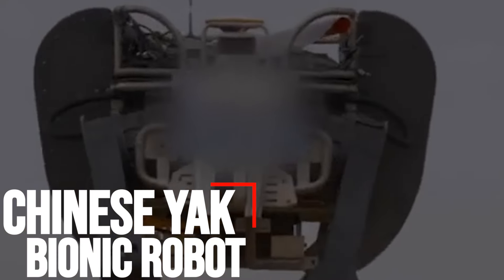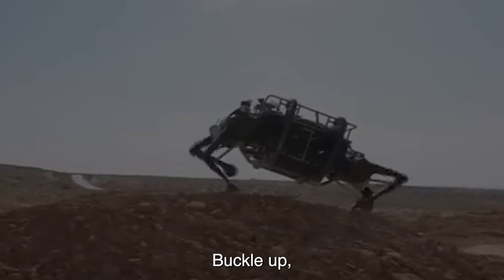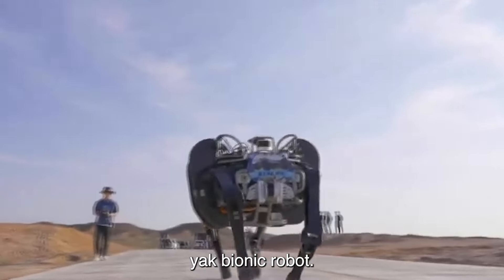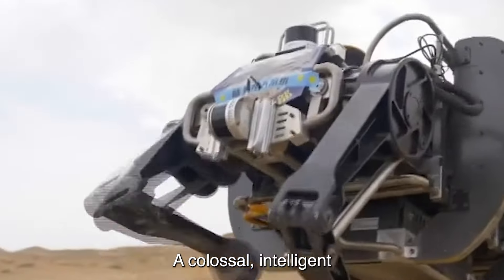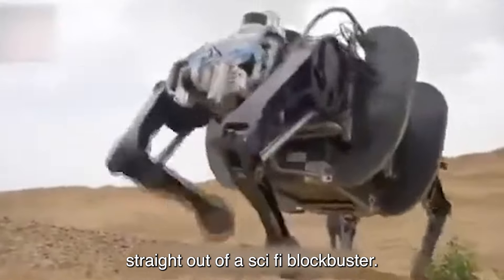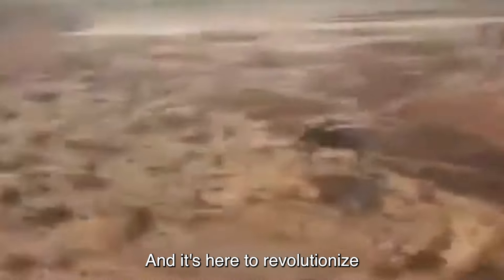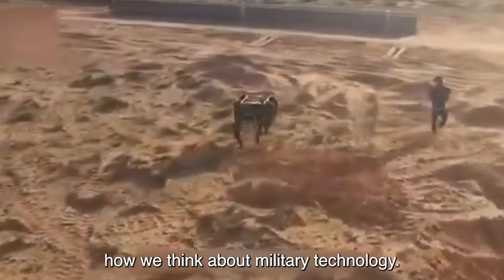Number five: Chinese Yak Bionic Robot. Buckle up because we're diving into the world of futuristic warfare with the Chinese Yak Bionic Robot, a colossal, intelligent, and lightning-fast machine straight out of a sci-fi blockbuster. But guess what? It's real, and it's here to revolutionize how we think about military technology.